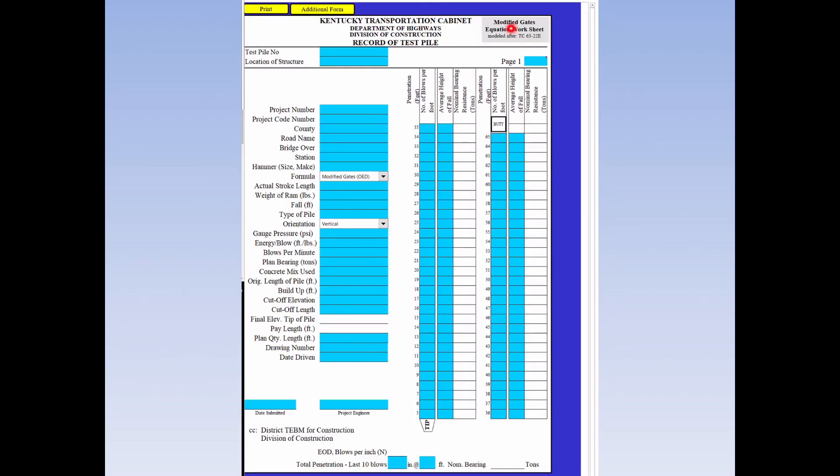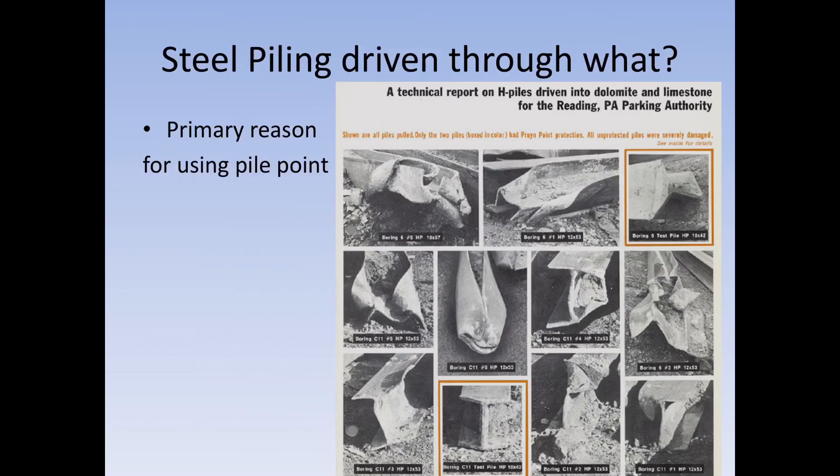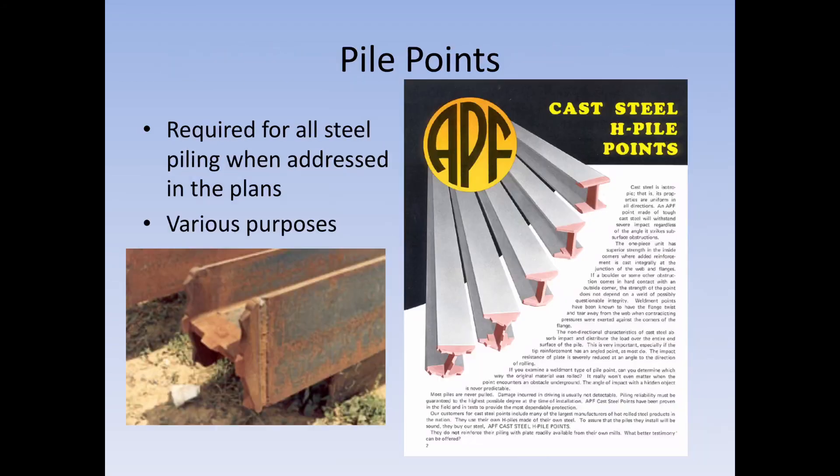This is the modified Gates equation worksheet used for friction piling. If you have a friction pile and dynamic testing is not a bid item, you must fill this spreadsheet out. Contact your liaison and Geotech will work with you to make sure you know how to use it. We also require pile points on our piling — it is a pay item. We want to make sure the pile is good all the way through, as we may be driving through concrete pipes, rock ledges, or other obstacles. Pile points usually come welded on; if not, they must be welded by a certified welder in the field.